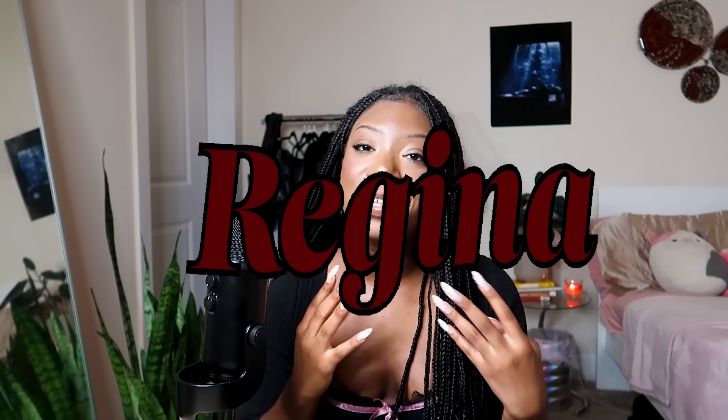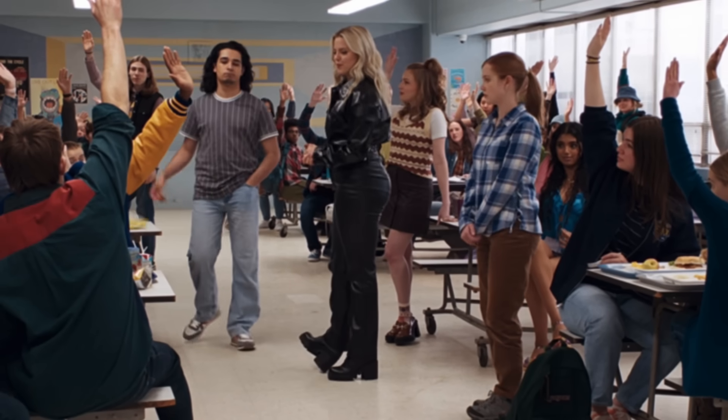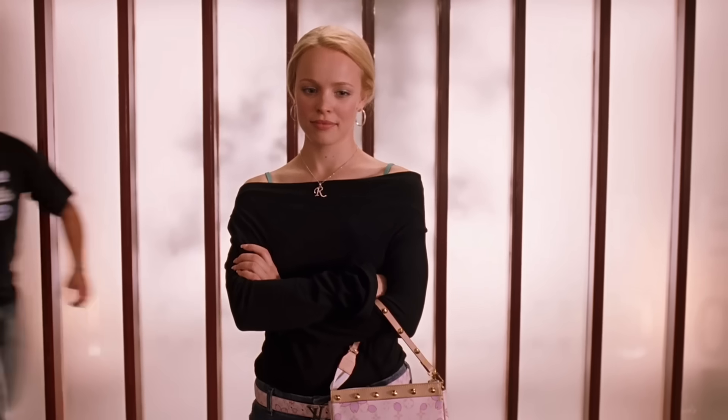Now we'll do Regina. In the new movie, she wears a lot of baggy clothing like the pink cargo pants, the all leather outfit, and the look with the pink puffer vest. In the OG movie, her style is more hyper feminine and sophisticated. She likes leather, black, pink, and red. She enjoys wearing classy and timeless silhouettes like off-the-shoulder tops, fitted cardigans, and even collared button-ups.